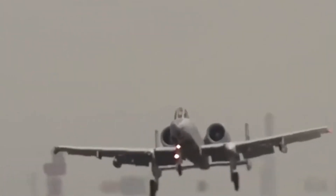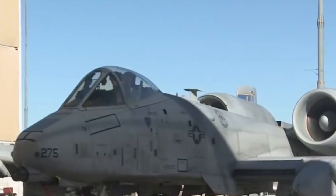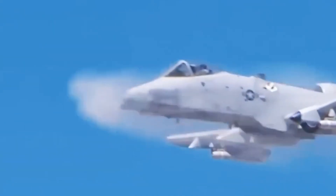The A-10 Warthog has become something more than an aircraft — it's a symbol. A symbol of American grit, engineering, and battlefield loyalty. While other jets come and go, the A-10 endures not because it's flashy, but because it works.